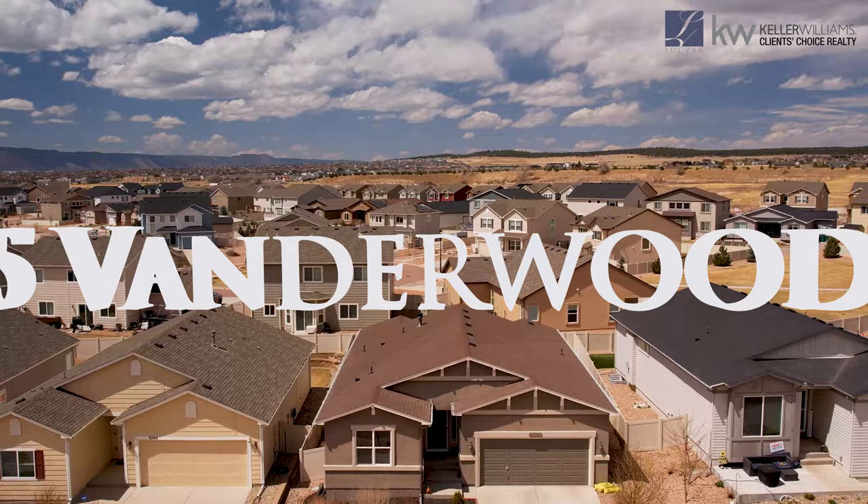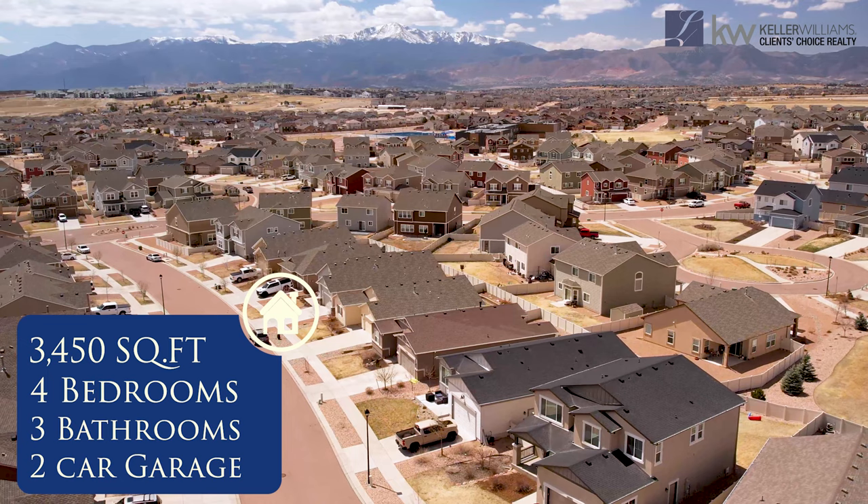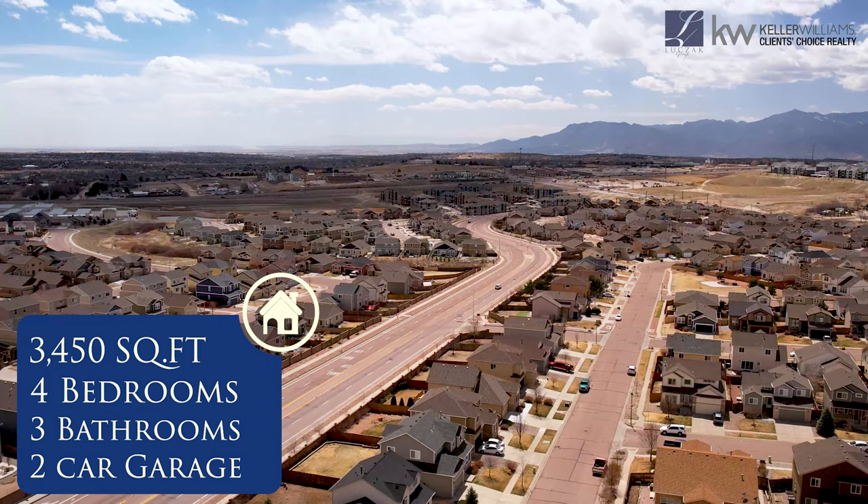This home is very centrally located. You're just minutes away from Black Forest, all the shopping your heart can desire just a few minutes down Woodman, and you have super easy access to the Powers Corridor.